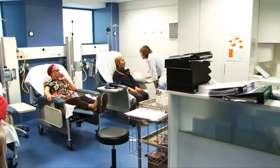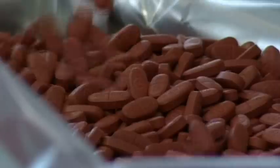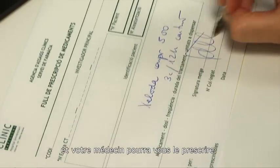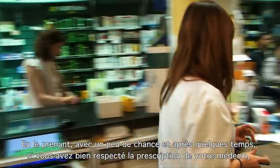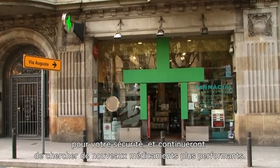If we are lucky, our tablet is finally submitted for approval to the regulatory agencies, who will carefully analyse the documentation in order to approve its entry to the market. Only if our tablet passes all exams will it be manufactured and your doctor will be ready to prescribe it. After taking it as prescribed, you'll hopefully recover. Still, scientists will keep working to monitor the new drug over years for your safety, and will continue to search for new and better drugs.